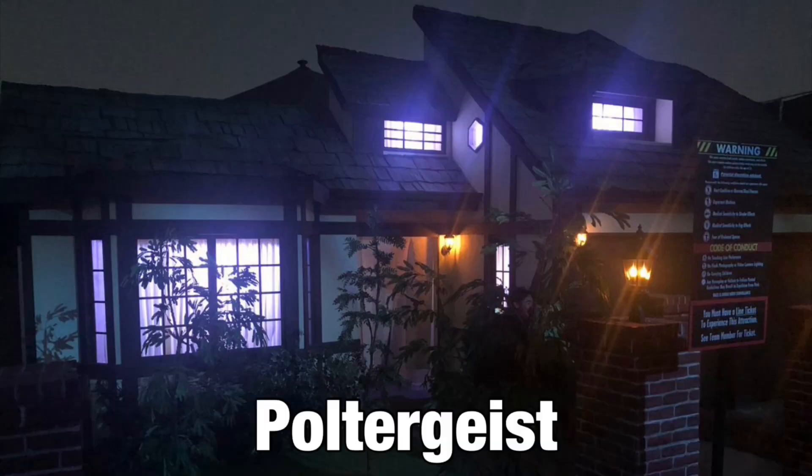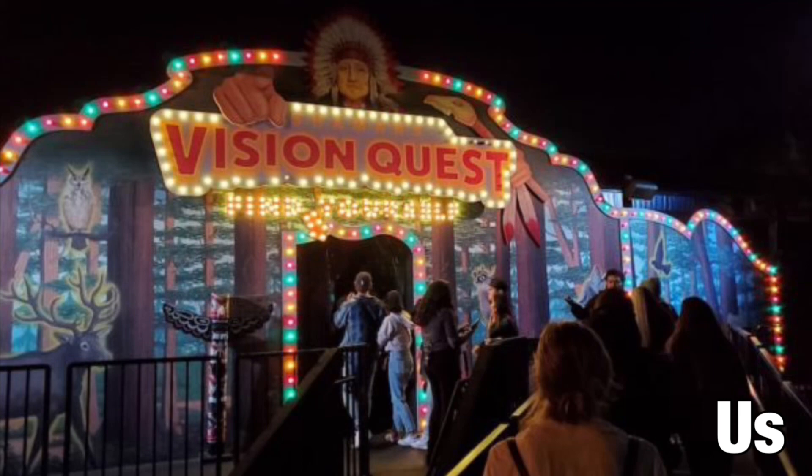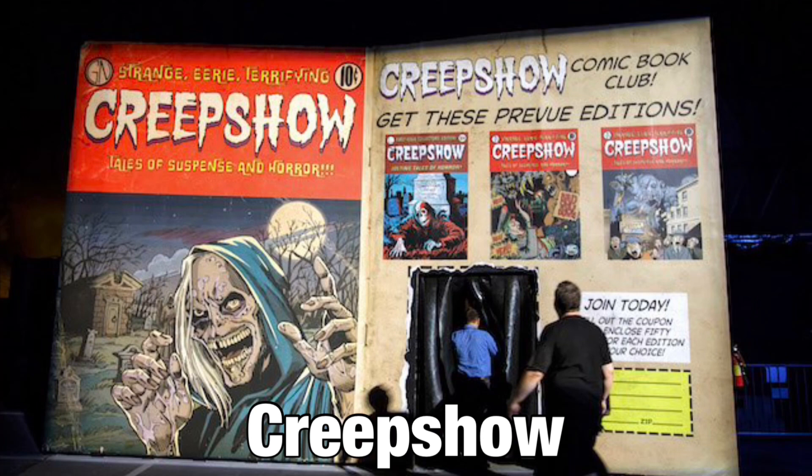Poltergeist — it's pretty much the house from the movie, and there's just something about this facade that gave me the impression that they really paid attention to the details and were going all out with this house. Us — the facade itself was really cool, but what really made it for me was the sound design. I heard ocean waves in the background, giving you the impression you were really in Santa Cruz, along with the music from the movie and Red's monologue. And finally, Creepshow — just a basic comic book-looking facade, but it's so simple and straight to the point. I'm a huge fan of the movie too, so there's a little bias there.